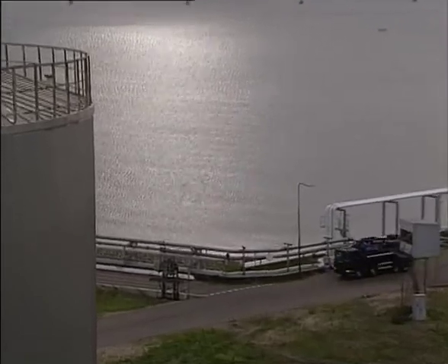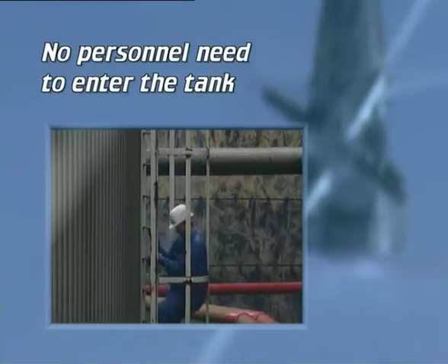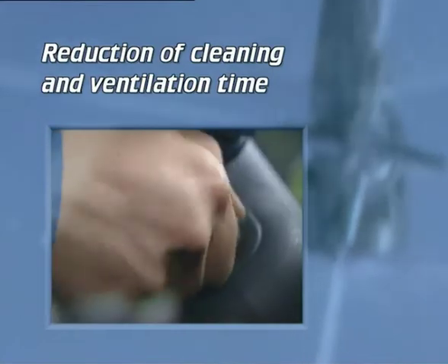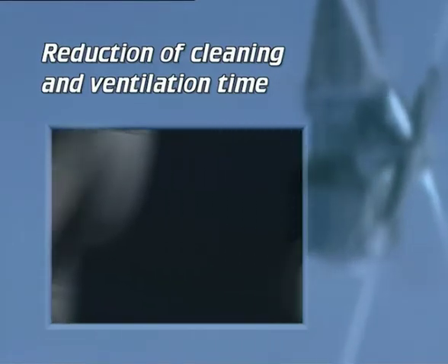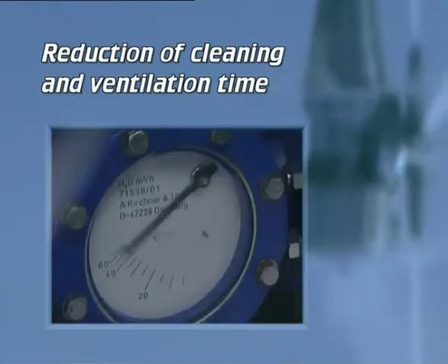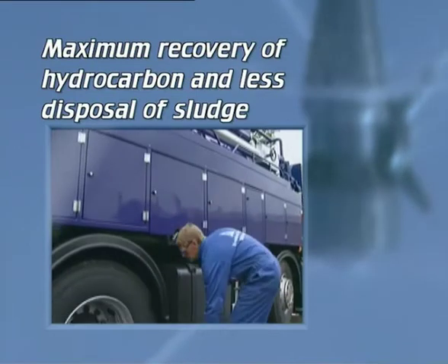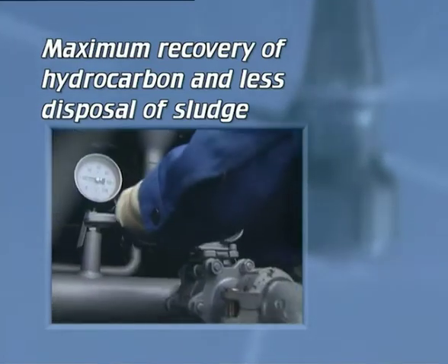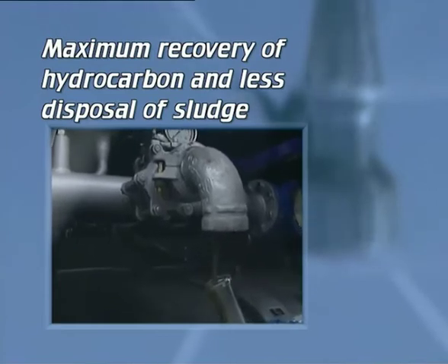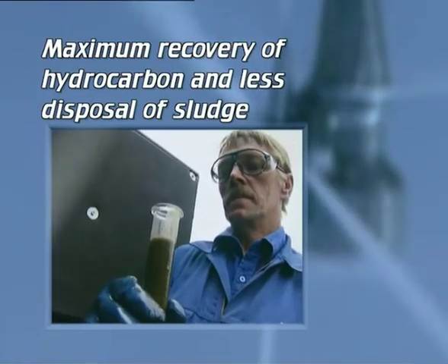The major benefits from automated tank cleaning using the MoClean system compared to normal manual cleaning are: no personnel need to enter the tank, and personnel spend no time inside the tank during cleaning. Automation cuts cleaning time to two to eight hours. Cleaning all internal surface areas also cuts the time required for ventilation, meaning minimum downtime of the tank, and maintenance and inspections can be performed more frequently. Maximum recovery of hydrocarbon and less disposal of sludge: the separation process means significantly improved quality of recovered oil. With the MoClean system, 99% of hydrocarbons in the oil sludge can be recovered. This also means that the disposal of waste is minimized, making the process more environmentally friendly.